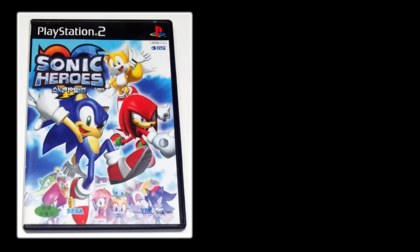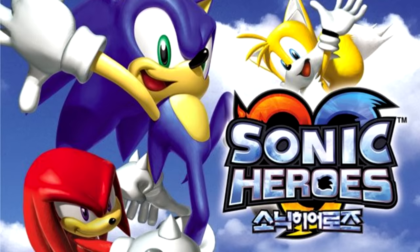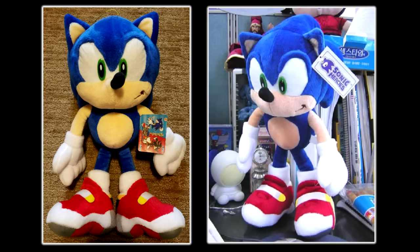In 2004, Sonic Heroes was localized for South Korea by the company YBM Sisa. To drive up sales for the game, if you pre-ordered a copy on their website, you got a Sonic plush as a bonus. That Sonic plush just so happened to be a localized version of Soap Shoes Sonic — this wasn't the Japanese original, but instead a Korean-made re-release of the plush with noticeable differences.